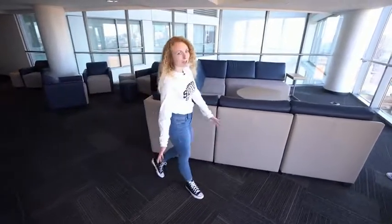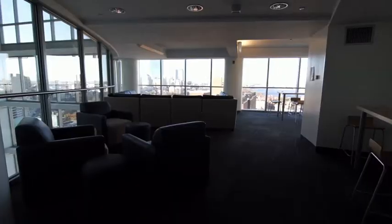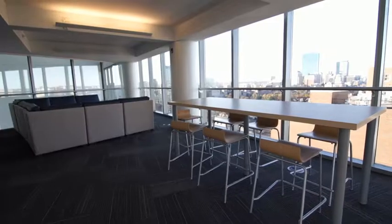Welcome to the 19th floor common area. I always loved coming here my first year to hang out with my friends, do some homework and play some board games. Check out the view we have over here.